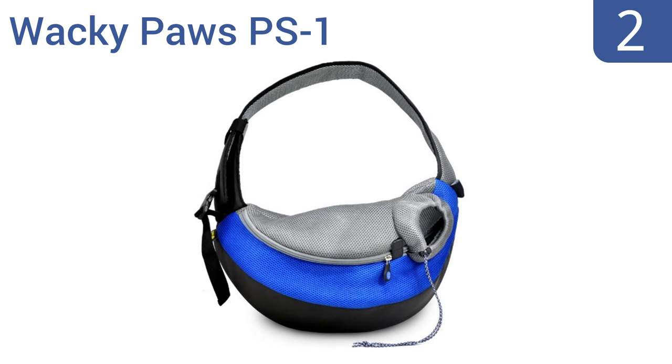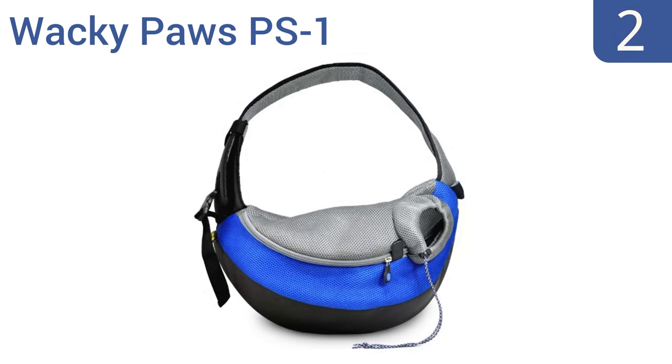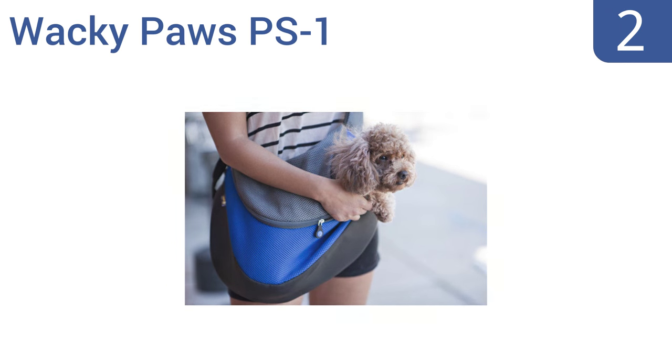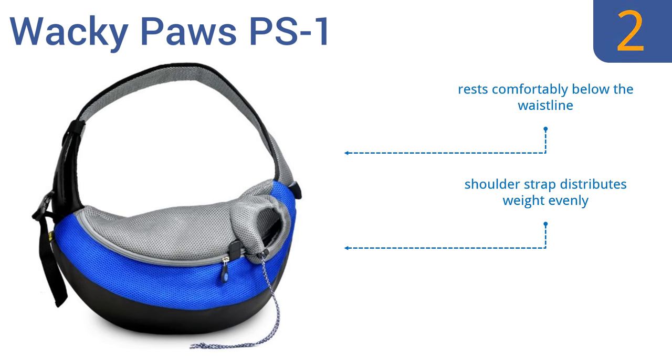At number 2, the Wacky Paws PS1 is made with a signature breathable air mesh fabric, offering more ventilation to keep your dog cool and comfortable while on the go. It also holds them securely within, thwarting any escape attempts. It rests comfortably below the waistline, and the shoulder strap distributes weight evenly. A drawstring adjusts to your doggy's neck size.